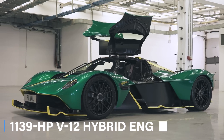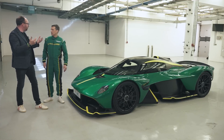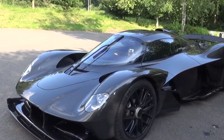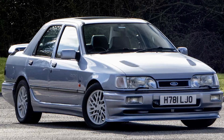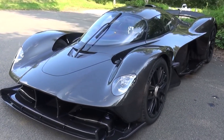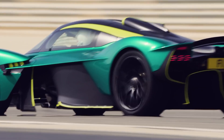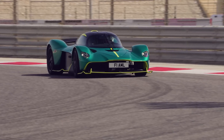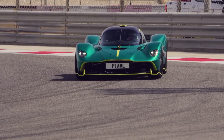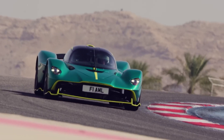Imagine a 1,139 hp V12 hybrid engine specially crafted for both the road and the racetrack, wrapped in a sleek aerodynamic body designed by the legendary Adrian Newey. Aston Martin teamed up with top names like Rimac, Cosworth, Multimatic, and Michelin to ensure every detail screams performance. When it comes to downforce, the Valkyrie means business — generating a whopping 2,400 pounds of downforce at high speeds, reaching a top speed of 220 miles per hour.